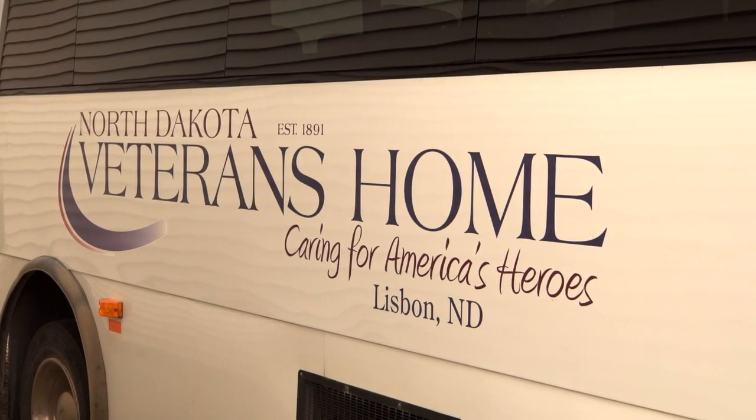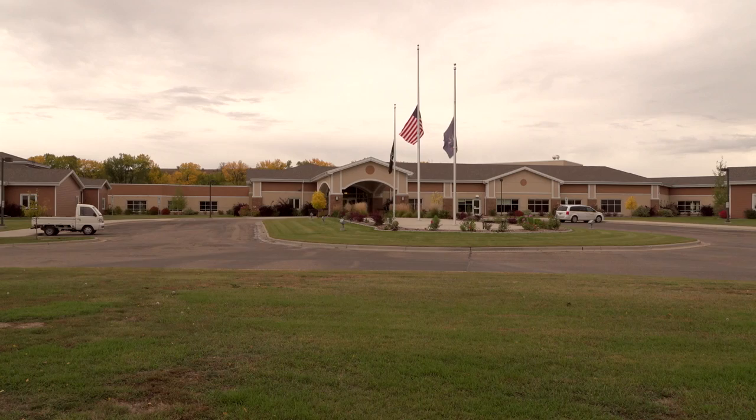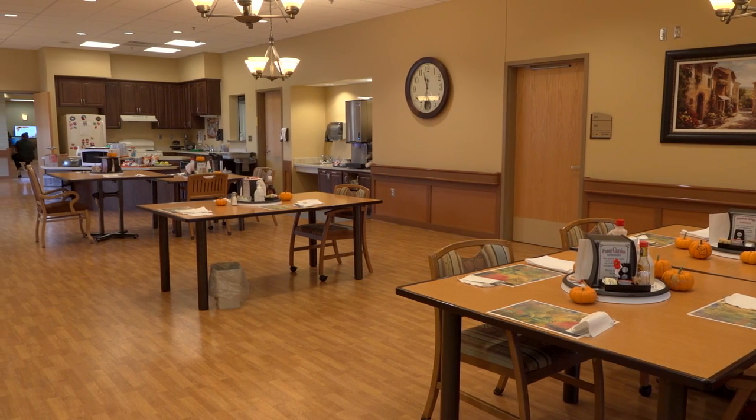There has been a VA mandate to look at the household neighborhood concept. Our building is the only building in the country built like this. Because of the nature of everything in North Dakota, we decided to build it in the pod concept. We have two basic care pods and one nursing home pod.